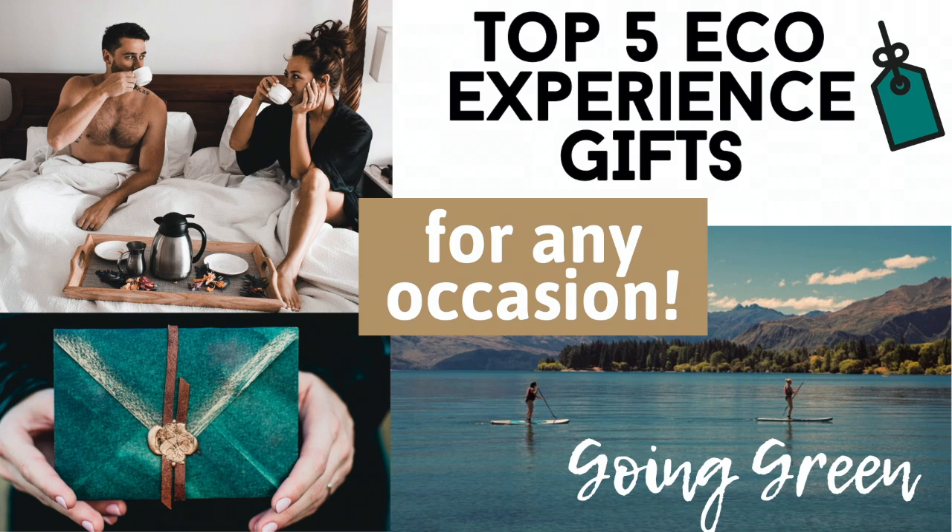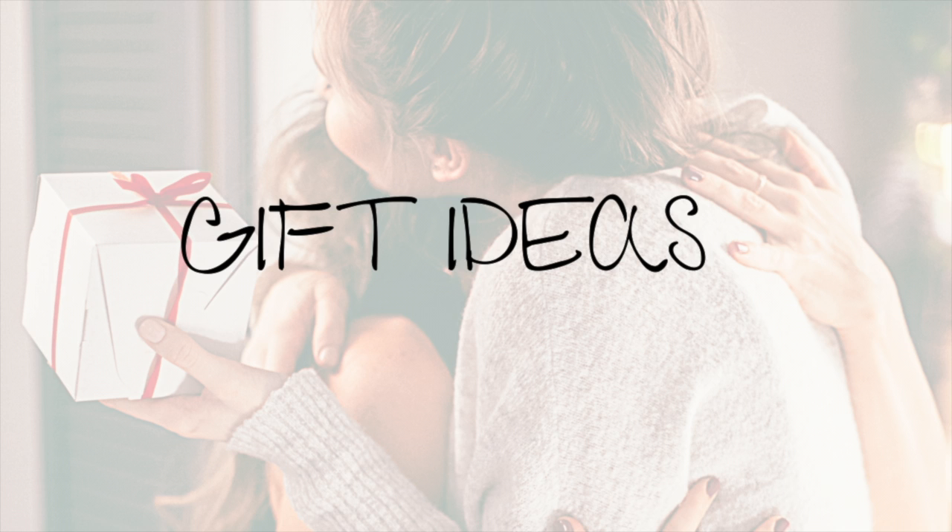By the way, you can always do something for the person instead of giving something to that person, and this is usually the most sustainable option. We have a video on some great eco-friendly experience gifts that are sure to make for a memorable experience. Please make sure to check out our channel for all sorts of other eco-friendly gift ideas for all sorts of different occasions. And if you haven't subscribed yet, make sure to do so because we have lots of videos on living sustainably. Now let's get into those gift ideas.